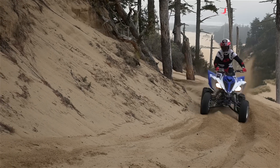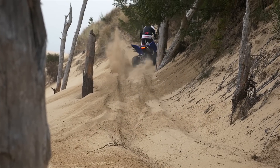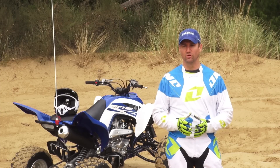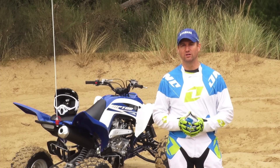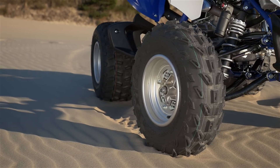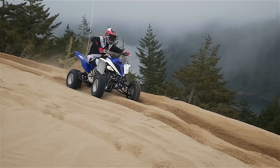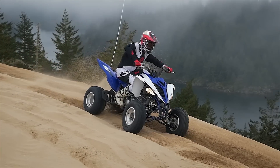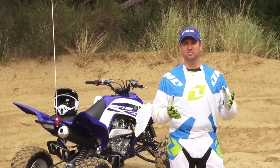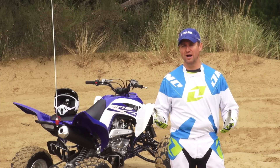With increased power you want to make sure that you don't sacrifice the overall handling. So we focused on maintaining that great handling characteristic that the Raptor is known for along with that increase in power. We addressed the front tire — we actually went to a larger 22-inch front tire. We changed the construction of it: the sidewall is a little bit stiffer and the profile is a little bit flatter. That maintains the overall handling characteristic but also increases the comfort. Next we matched the suspension to that tire, the power, and the overall feel of the Raptor.